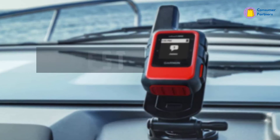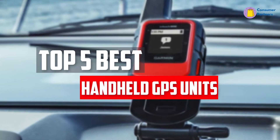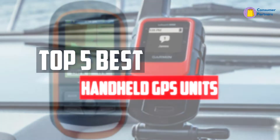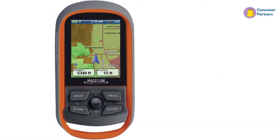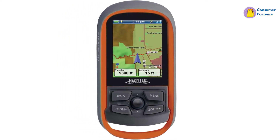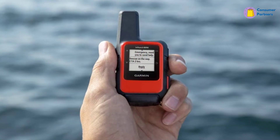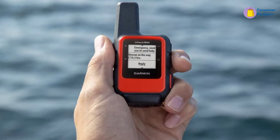In this video, we will look at the 5 best handheld GPS units available on the market today. We made this list based on our personal opinion, hours of research, and customer reviews. We've considered their quality, durability, features, and more. If you want more information and updated pricing on the products mentioned, check the links in the description box below.